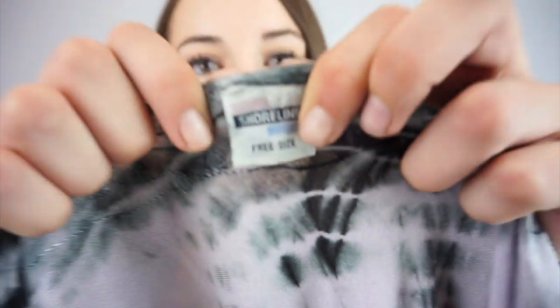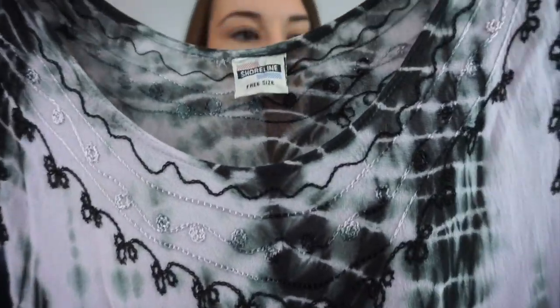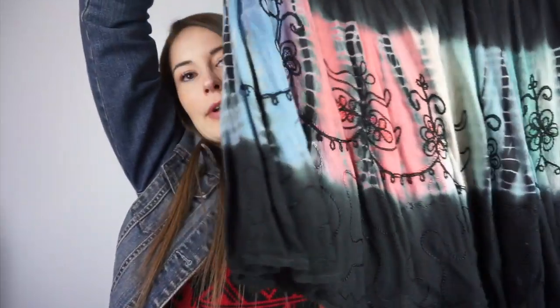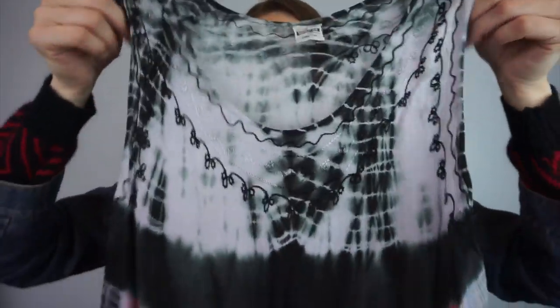This is gorgeous. It's called Shoreline — it's a free size, so I would call it a medium or large. It has embroidery on the front and it's like a tie-dye. I would call this a swimsuit cover-up just because it is very see-through, but it's so pretty.